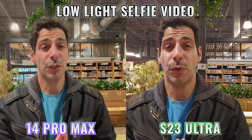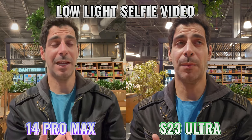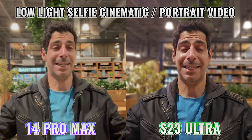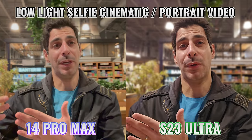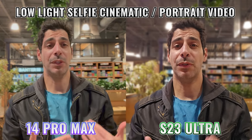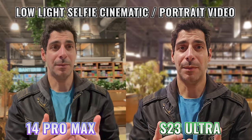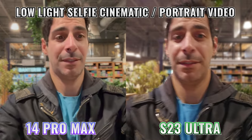I also tested the front-facing camera for regular video and cinematic mode. For regular video, the S23 Ultra was more detailed, had better skin tones, and the video had a lot less noise. Moving to cinematic mode or portrait video, there wasn't as much noise in the iPhone video, and it did a better job with edge detection around my hair. Overall, the iPhone footage smoothed skin and evened out lighting more, whereas the S23 Ultra was sharper, more detailed, and more contrasty — so it comes down to which look you prefer.